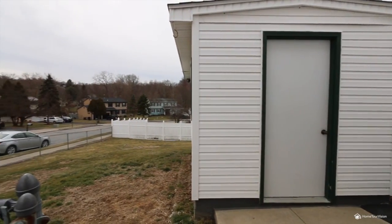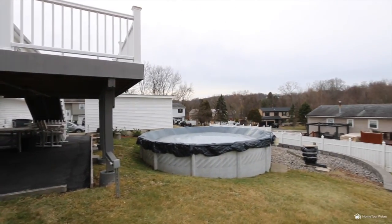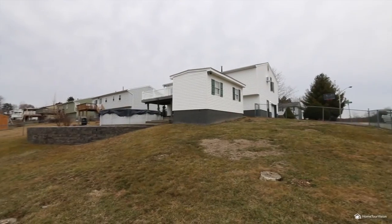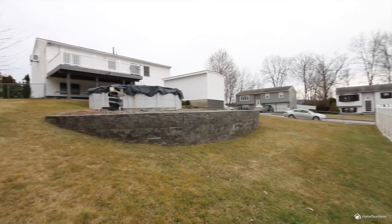This home is on a large lot and is in a great sidewalk neighborhood. It features all municipal services and natural gas, plus a newer roof and driveway. Nearby you'll find Smith Clove Park and Walton and Round Lake, open to all Monroe residents.